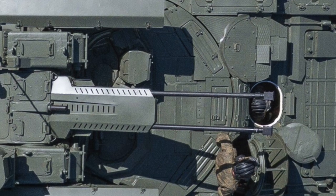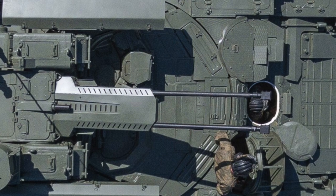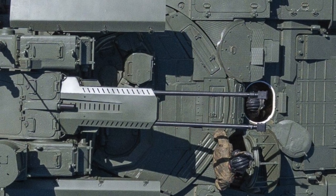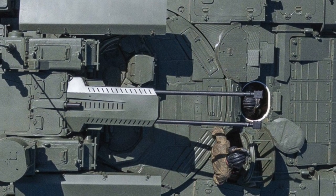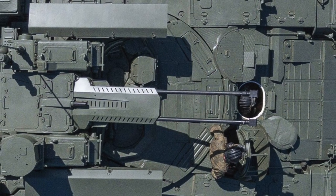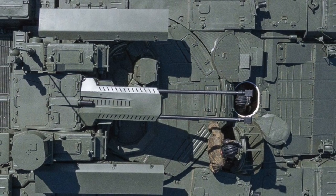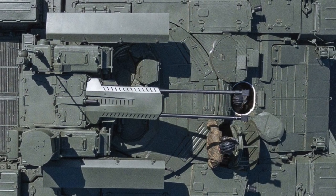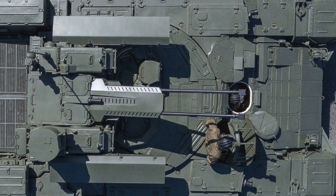The BMPT is mounted on the T-90 tank chassis and is heavily protected with reactive armour. The protection of the BMPT is superior to most MBTs as active and passive protection is used and additional armour is distributed to the hull of the vehicle. It is powered by a V-92S2 diesel engine which produces 1,000 horsepower or 736 kW. It has an operational range of 550 km or 340 miles and can reach a maximum speed of 60 kmph or 37 miles per hour.